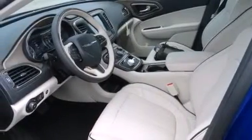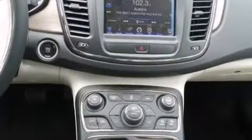Rear seat child-proof door locks, air conditioning, steering wheel mounting controls, an auto-dimming rear view mirror, and a backup camera.